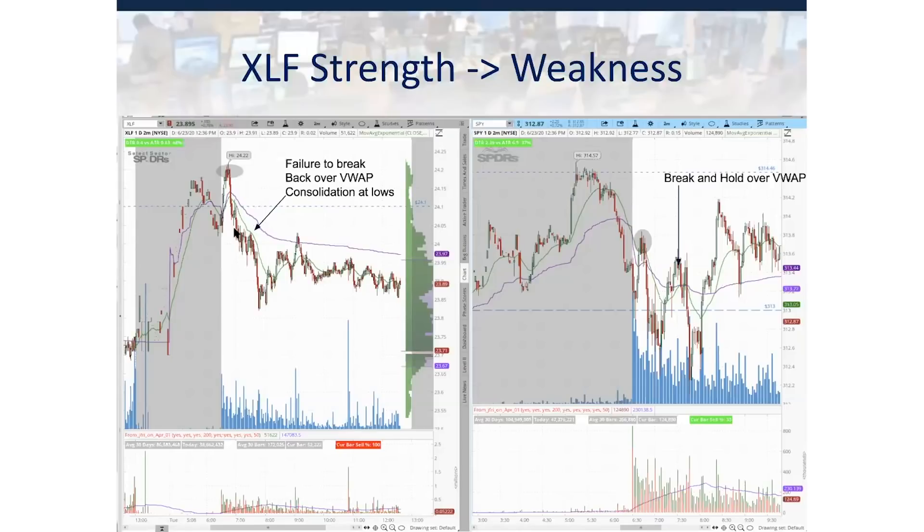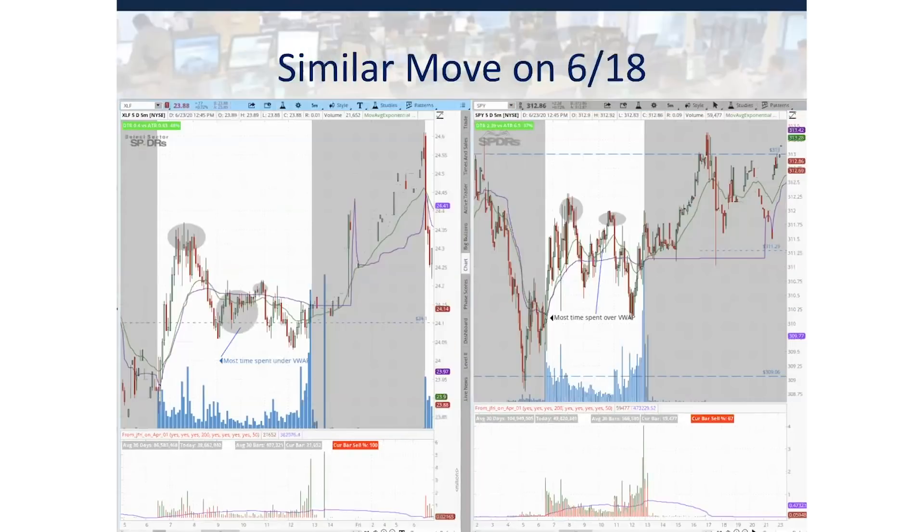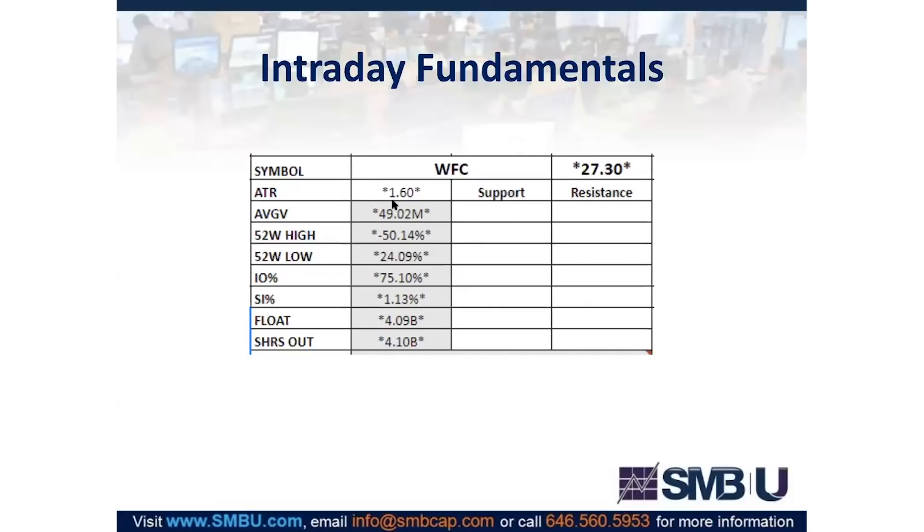Looking at last Thursday, we saw this pretty much exact idea play out. XLF breaks over VWAP, pushes to high of day, and consolidates there in the first hour and a half — SPY also pushing high of day at the time. But as SPY shows weakness and we break under VWAP, SPY gradually reclaims and moves higher from 12 to 2 o'clock Eastern, while on XLF we spend most of our time under VWAP and sellers are defending that really well. This is very uncharacteristic of a relative strength name — the buying volume has clearly dried up.